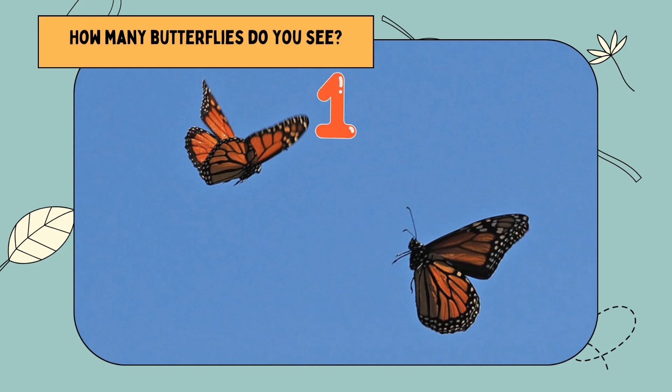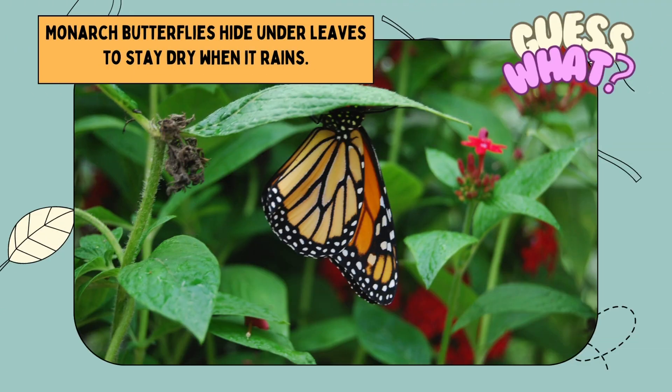One. Two. Guess what? Monarch butterflies hide under leaves to stay dry when it rains.